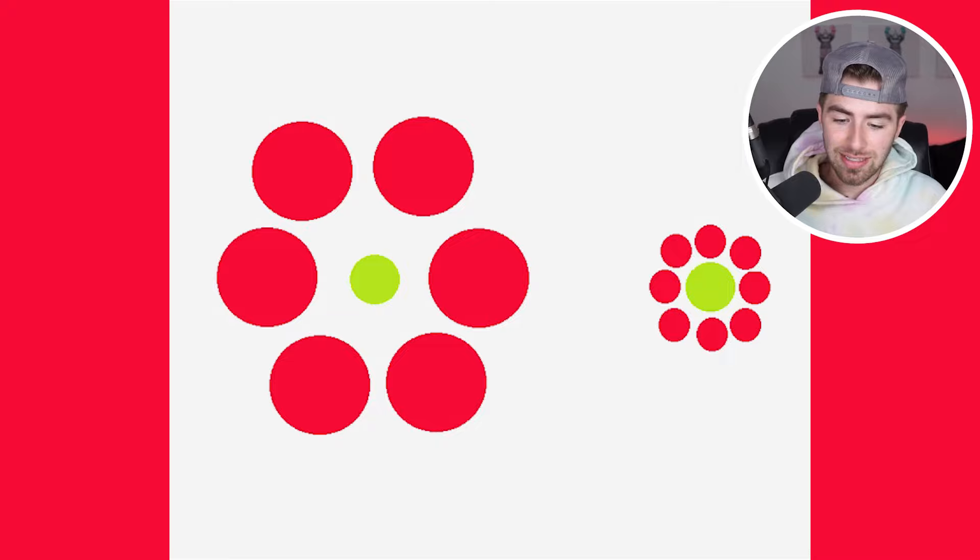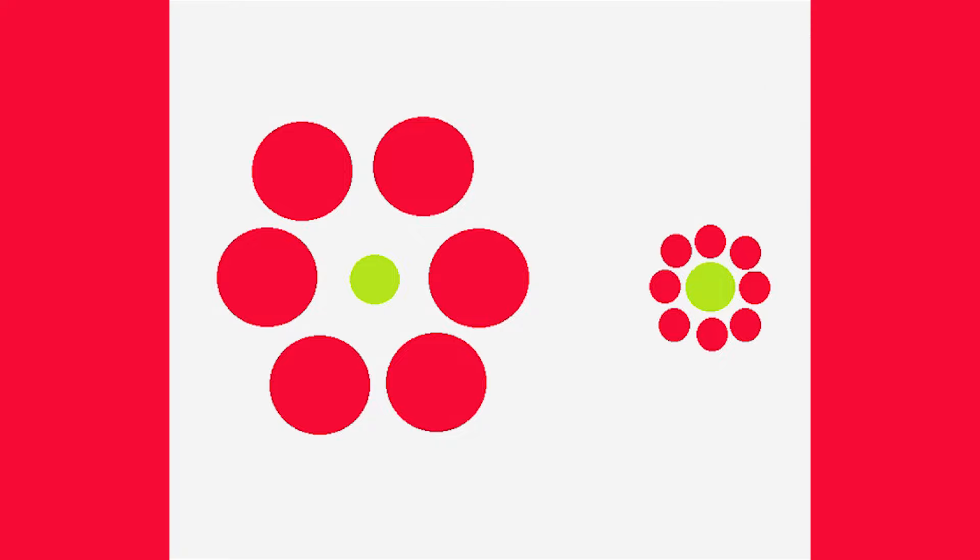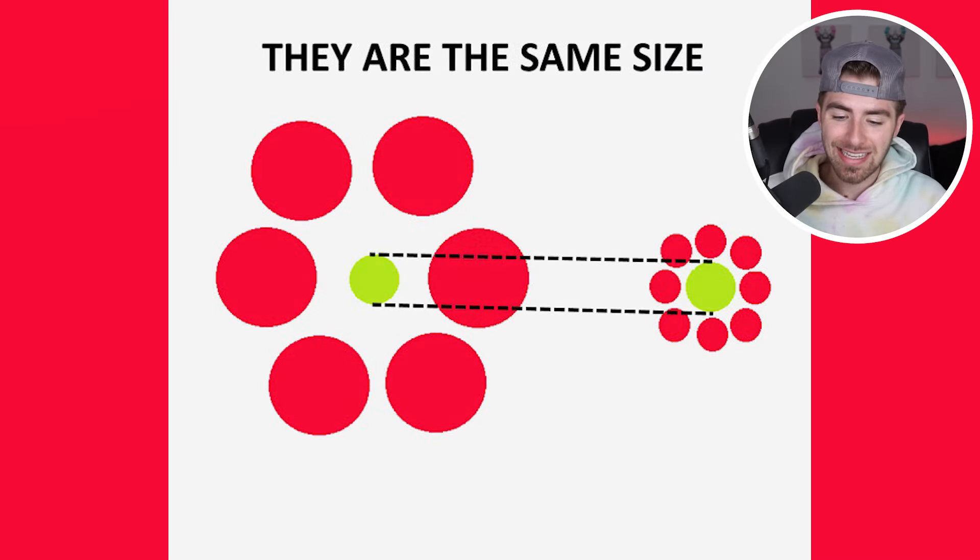Which green circle is bigger — is it the one on the left or the one on the right? Comment down below which green circle you think is bigger, and then I'll go and reveal the answer. The green circles are actually the exact same size. The one on the left just appears to be smaller than the one on the right due to the circle surrounding it. It's crazy, right? Because just by observation, we appear to think the one on the left is smaller, but in reality they are the exact same size.